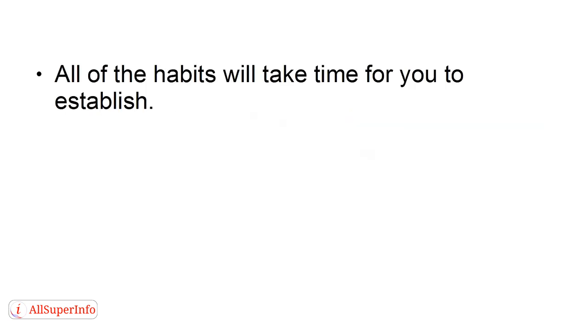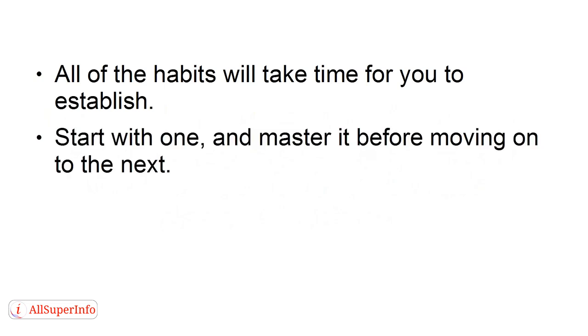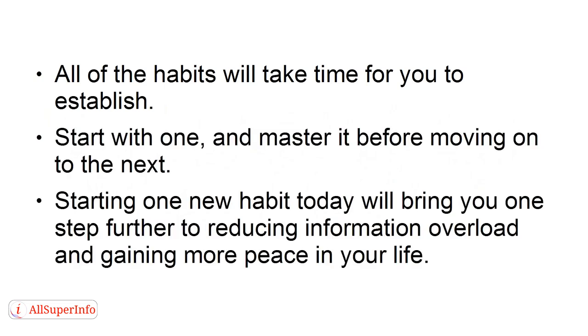Being able to cut back on the quantity of emails you receive daily will go a long way in reducing information overload in your life. All these habits will take time to establish. Start with one and master it before moving on to the next. Starting one new habit today will bring you one step further to reducing information overload and gaining more peace in your life.